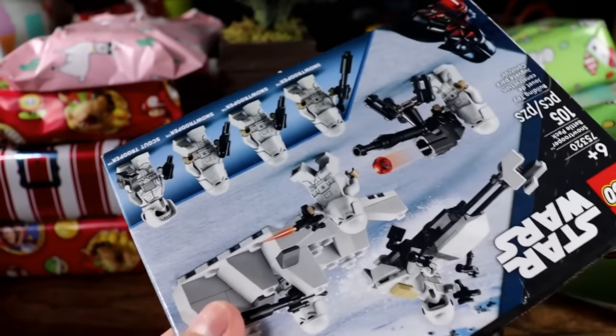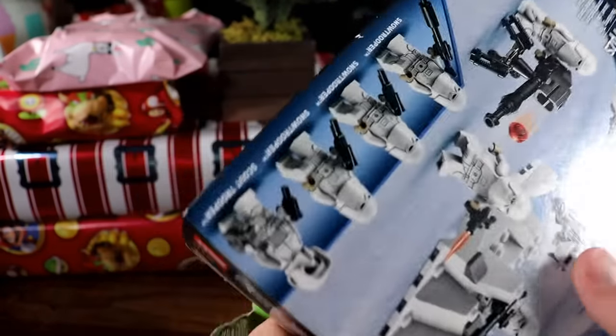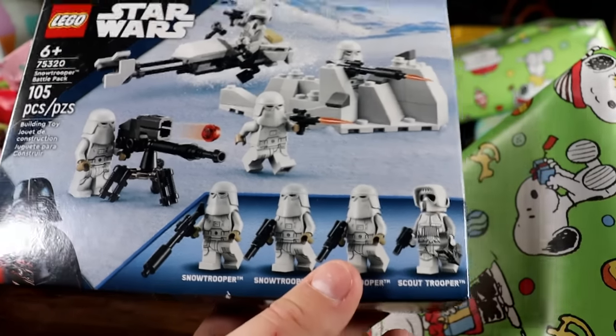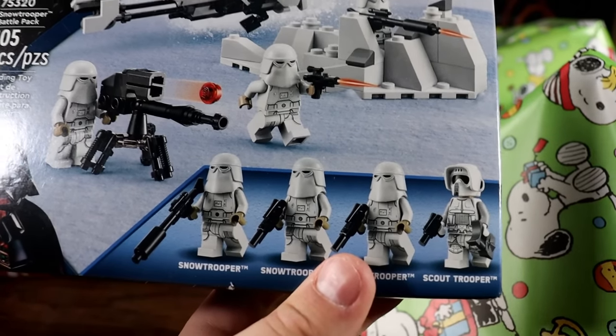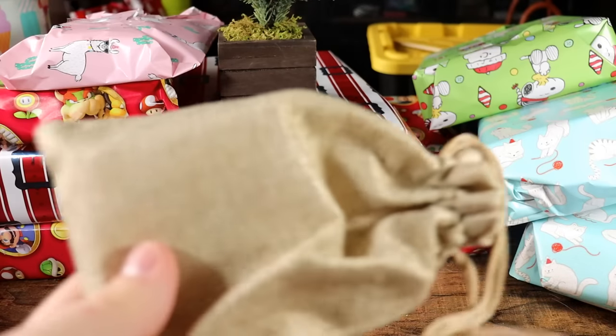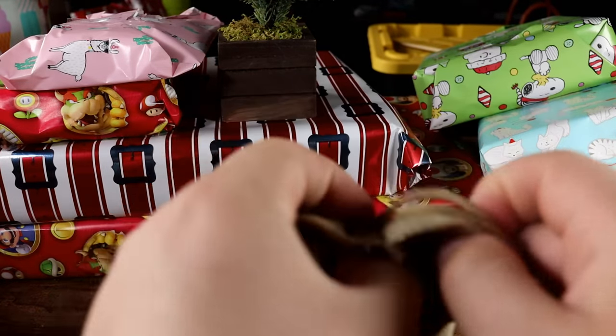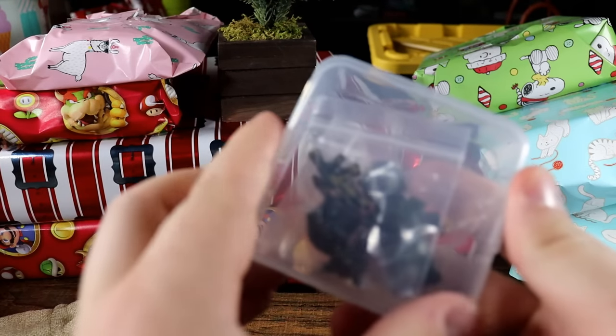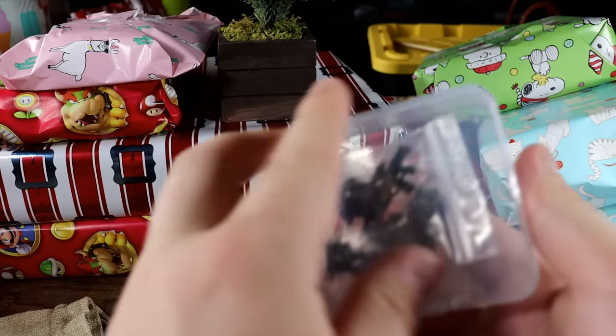We have another battle pack-shaped Snoopy box, and that is exactly what it is. Is this the third or fourth snow trooper battle pack? If it's the fourth then we're looking at 16 minifigs. I love battle packs!